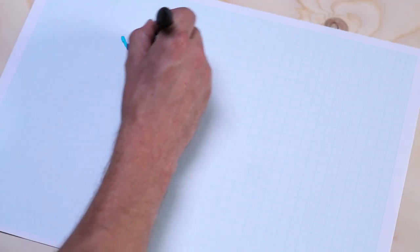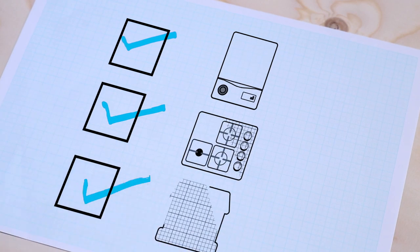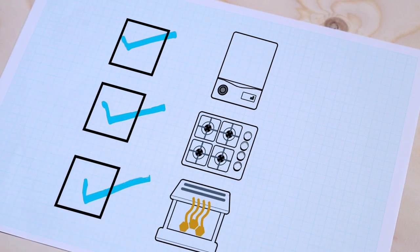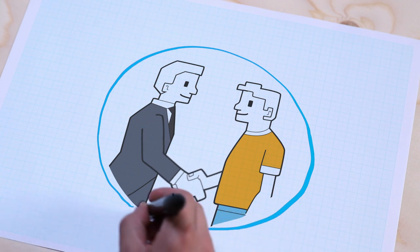There's a whole protocol we follow to check every appliance is working safely — from gas pressure to checking your carbon monoxide monitor to testing the flue flow. Don't worry about that, that's what we're trained for. The key thing is that your gas appliances are safe and that you and your tenants are happy.